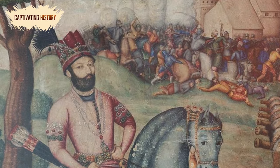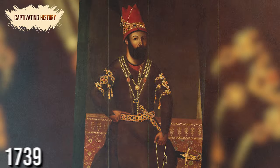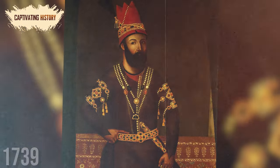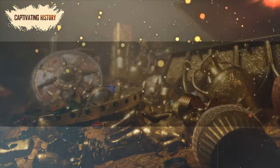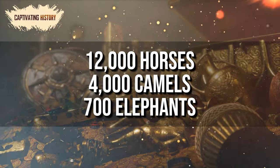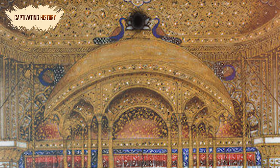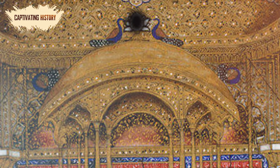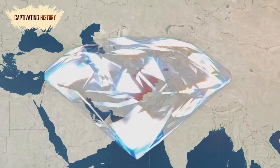The wealth of the Mughal Empire eventually attracted the attention of invaders. In 1739, the Persian ruler Nader Shah invaded Delhi, carting off its treasures on the backs of 12,000 horses, 4,000 camels, and 700 elephants. The peacock throne was amongst the loot, but the Koh-i-Noor diamond was removed for Nader to wear on an armband. For 70 years, the diamond was kept in what is now known as Afghanistan.